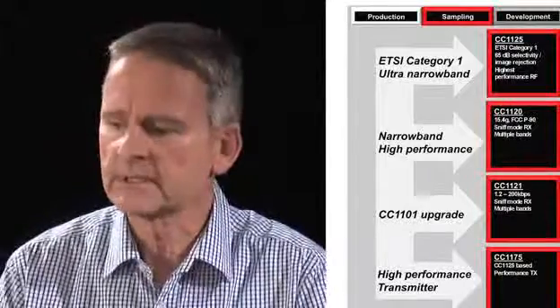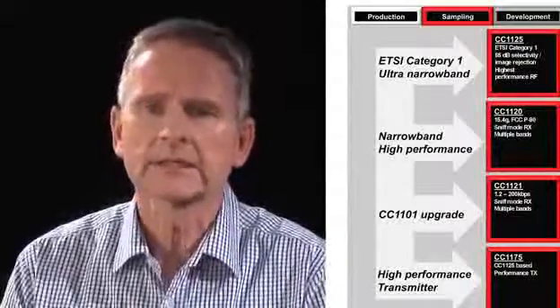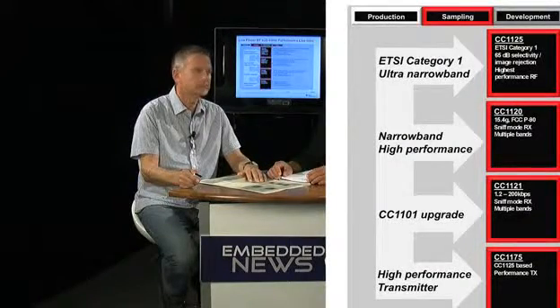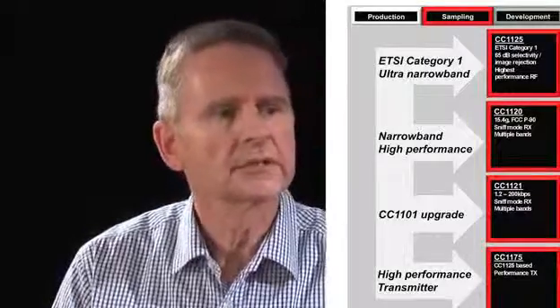So with this new performance line, we have, for example, the CC1125, which is an ETSI Category 1 radio receiver. The requirements for Category 1 radio are very tough to meet. This allows applications even in medical applications. The other devices differentiate by bandwidth, and we also have a transmit-only device which is the CC1175. All devices are pin compatible, and this allows the customer to change between devices if they recognize during their design that they need different requirements.